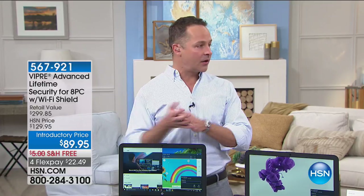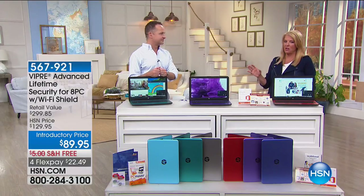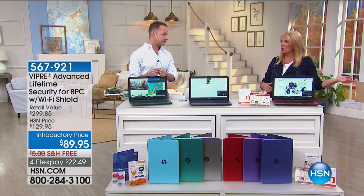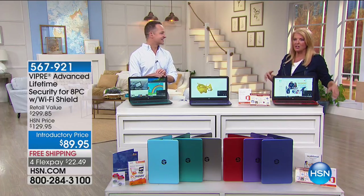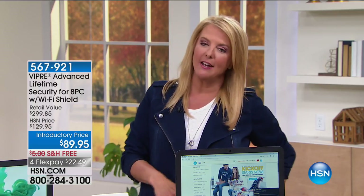Wi-Fi Shield protects you when you're using a public Wi-Fi network — which you should be very nervous about unless you're correctly protected. It protects not just your computer but your tablets and phones as well, and it encrypts the information between you and the public network. So when you're at the Golden Arches, the coffee shop, the library — wherever you're on a public network — your information is protected. Eight licenses of Wi-Fi Shield are included with the eight licenses of Viper Advanced. We've never done a better package. We've got about ten minutes to go — let me give you some color updates.